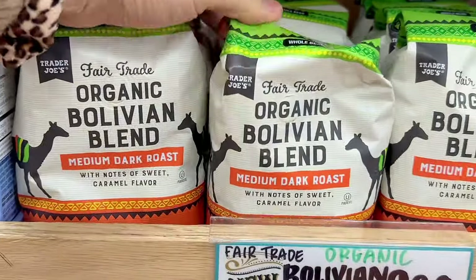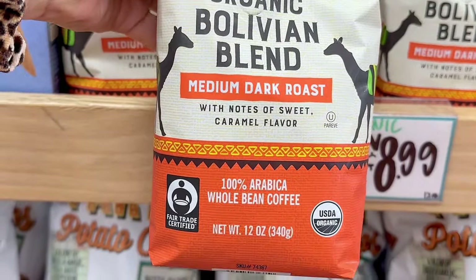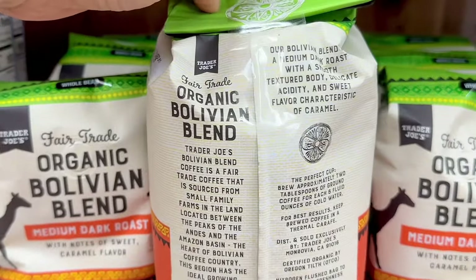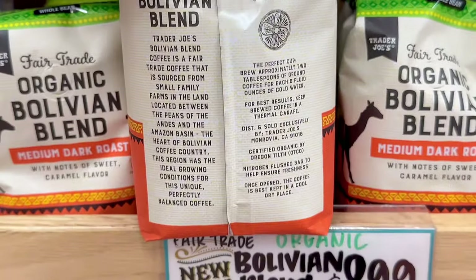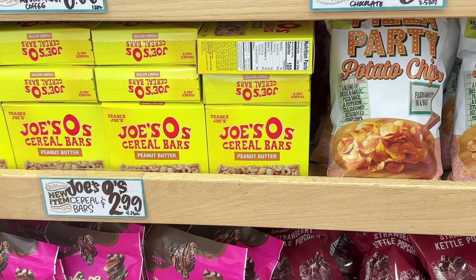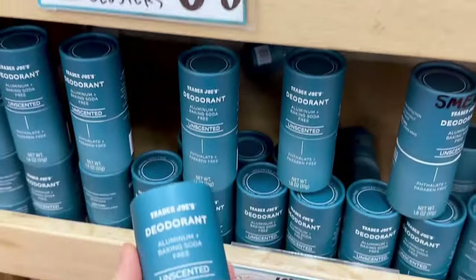We have another new coffee: a fair trade organic Bolivian blend in medium dark roast with notes of sweet caramel. This is also a whole bean coffee — a 12-ounce bag that needs to be ground — for $8.99. We saw the cereal bars, pizza chips, brookie clusters, and strawberry popcorn come in last week.